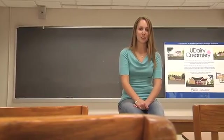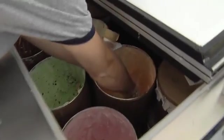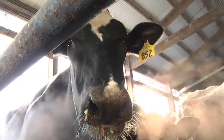I'm the dairy and food science manager for the UD Dairy Creamery, where we make ice cream using the milk from the cows on our farm. Talk about a sweet college experience. Come join us at the University of Delaware, where we encourage you to play with your food.